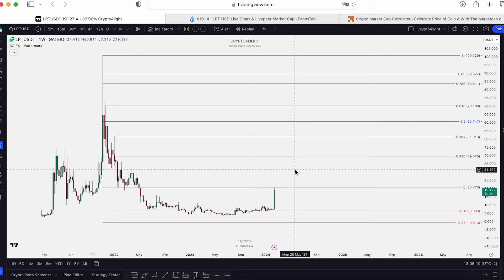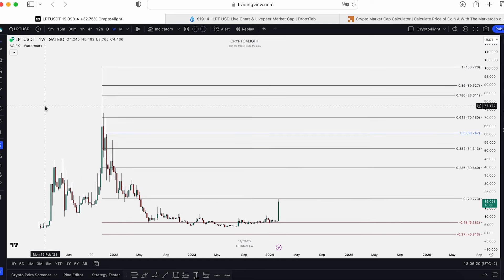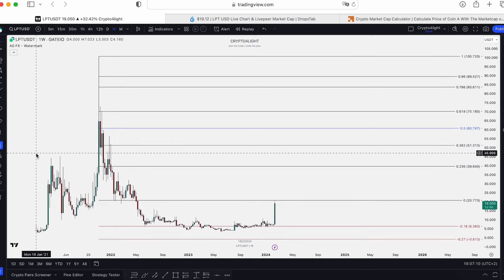A lot of altcoins are still like NIO. Today I made a post about NIO. NIO is still in the accumulation zone because the whales need the timing for accumulation. This is a chart from Gate.io from January 2021.